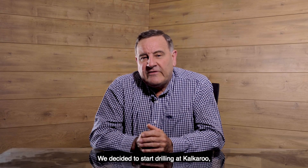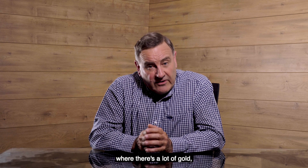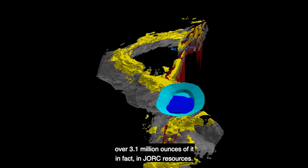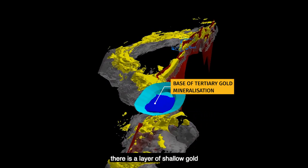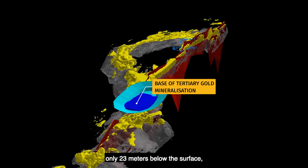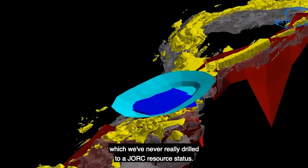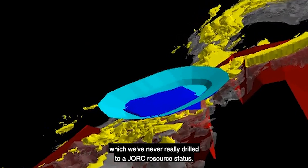We decided to start drilling at Kalkaroo where there's a lot of gold — over 3.1 million ounces of it in Jorc resources. At West Kalkaroo in particular, there is a layer of shallow gold only 23 metres below the surface which we've never really drilled to a Jorc resource status.